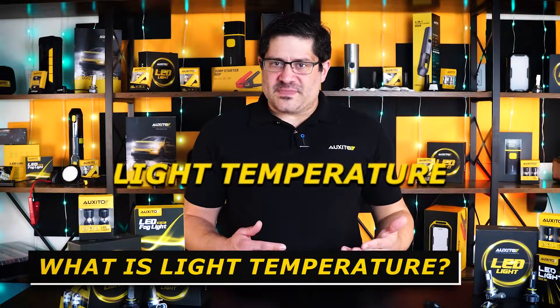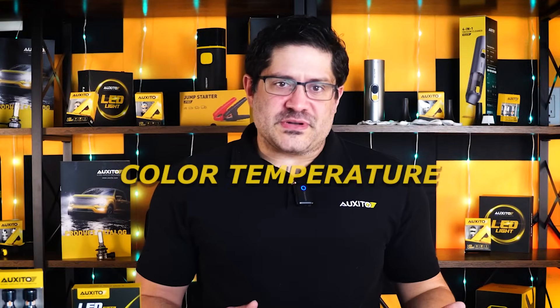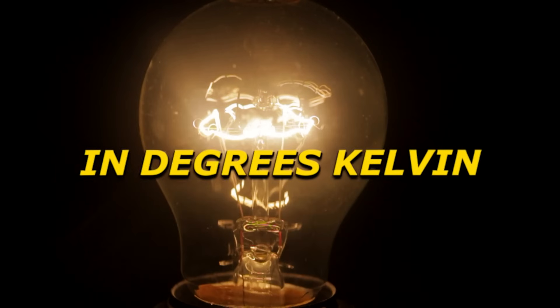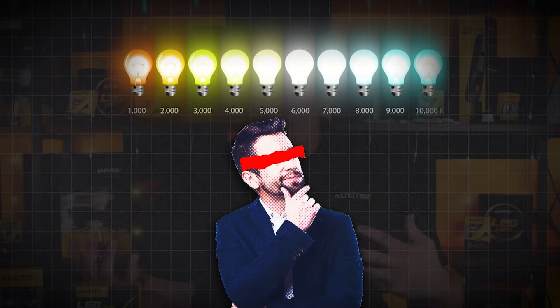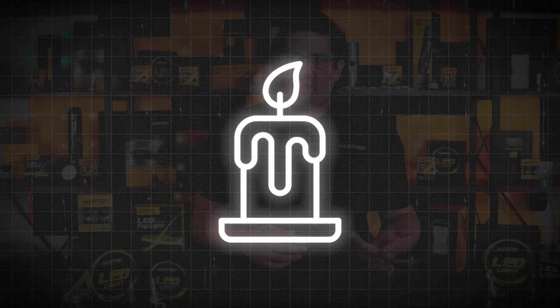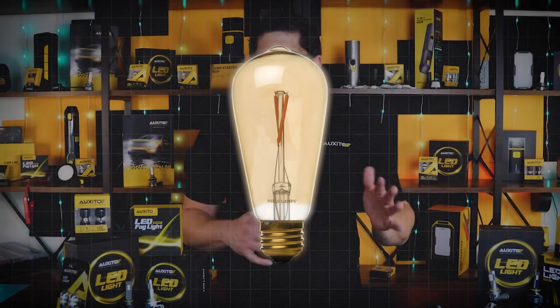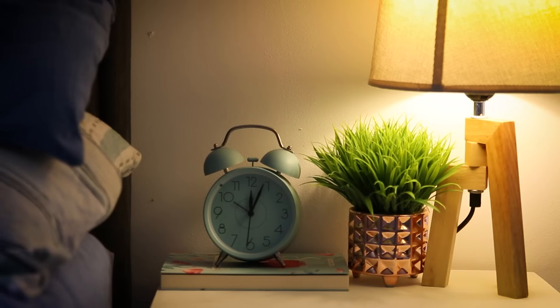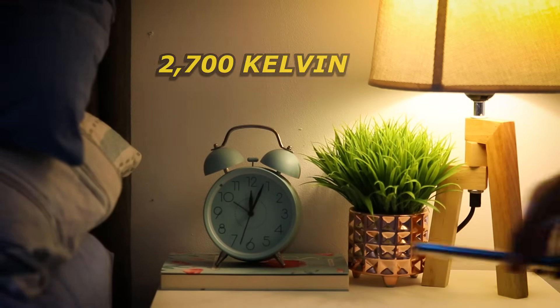When we talk about light temperature, we really mean color temperature — essentially, the color tint the light bulb produces. It's measured in degrees Kelvin. The key thing to know: the lower the Kelvin number, the warmer or more yellow-red the light appears. The higher the number, the cooler or more white-blue the light appears. In simple terms, a candle flame or an old-fashioned bulb is around 2,000 to 3,000 Kelvin — warm and orange — while the sun at noon is around 5,500, which is that bright white color.